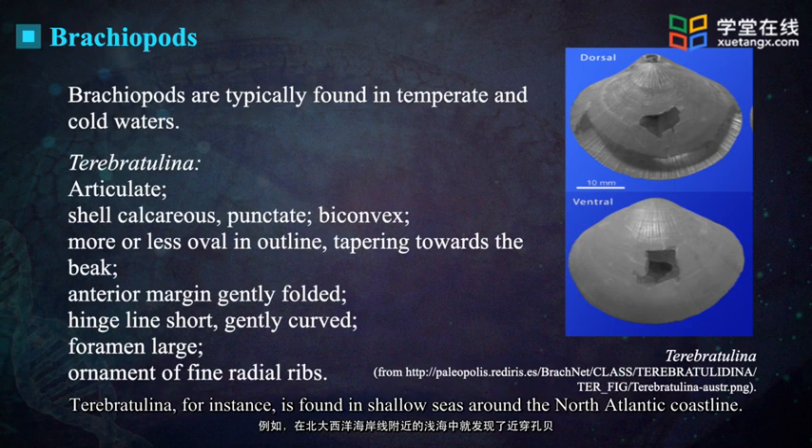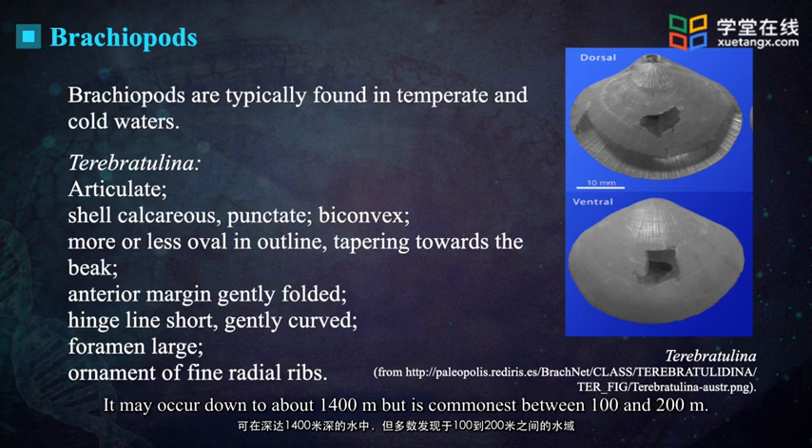Terebratulina, for instance, is found in shallow seas around the North Atlantic coastline. It may occur down to about 1,400 meters, but is most common between 100 and 200 meters.